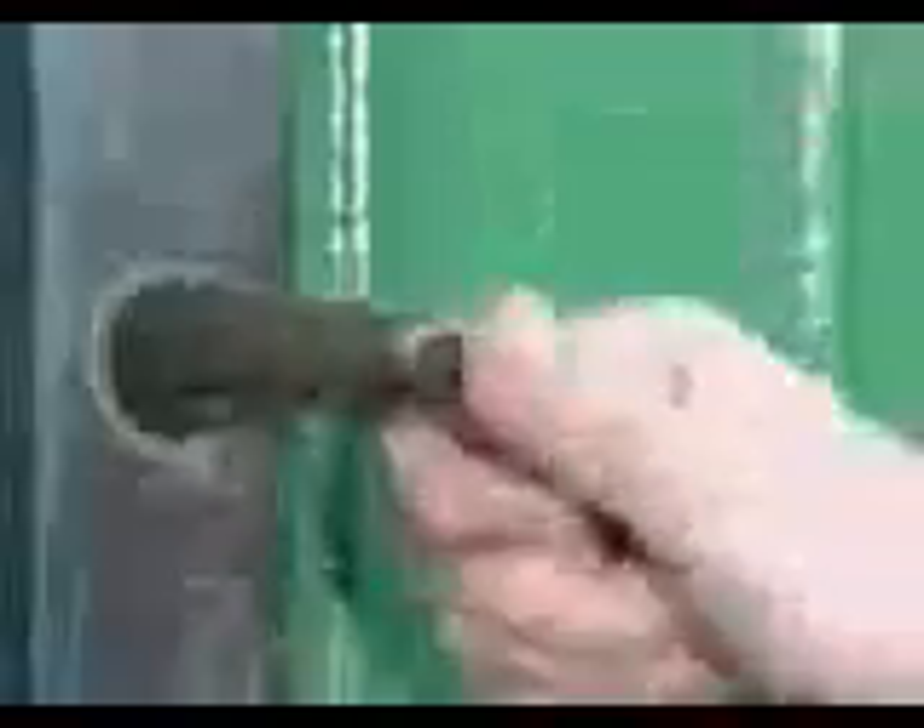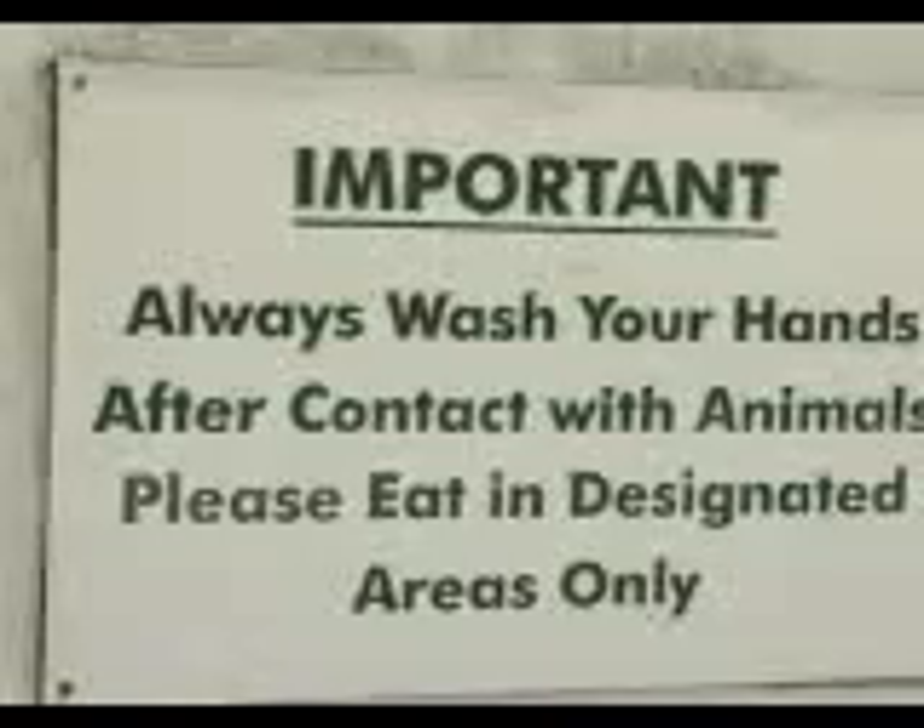All open farms must provide hand washing facilities for visitors, which should include hot water and soap. Make sure these facilities are used by everyone who has touched animals or come into contact with contaminated surfaces.